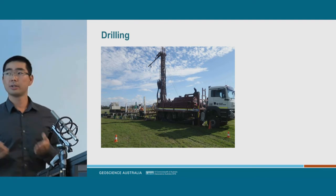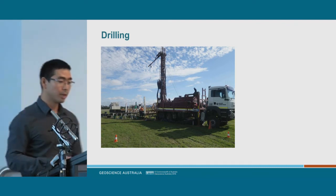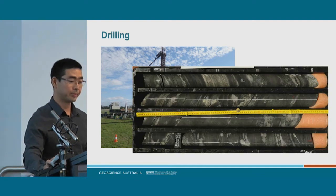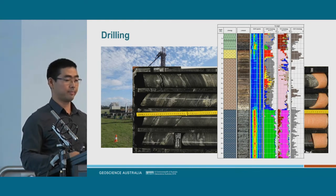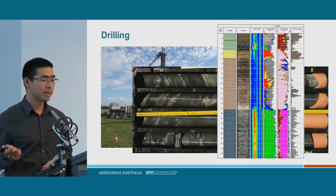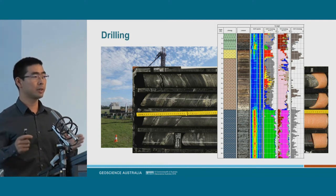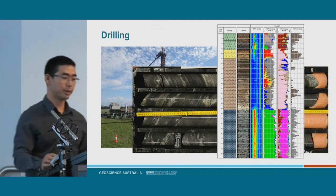Drilling gives you the ultimate information about the Earth at depth. It gives you samples you can work with and analyse using, say, a HyLogger, which looks at the reflectance of the core and gives you an idea about the composition of the material. However, drilling is very expensive and you only get information from one location, so you need to combine it with all the other data sets — such as magnetics and gravity — to get a broad understanding of the area.